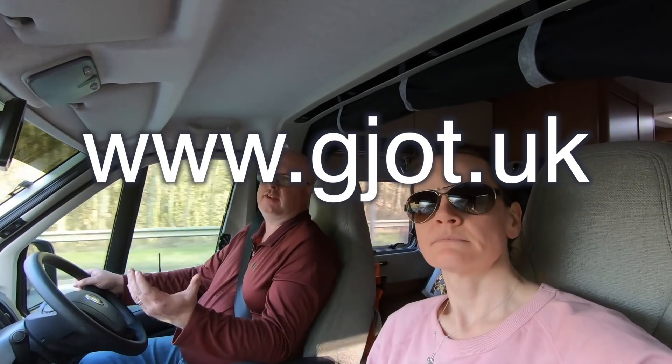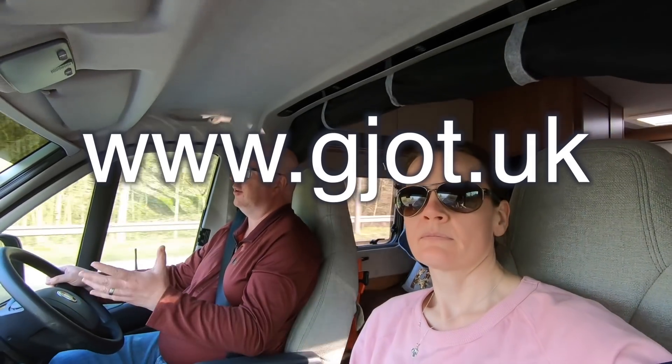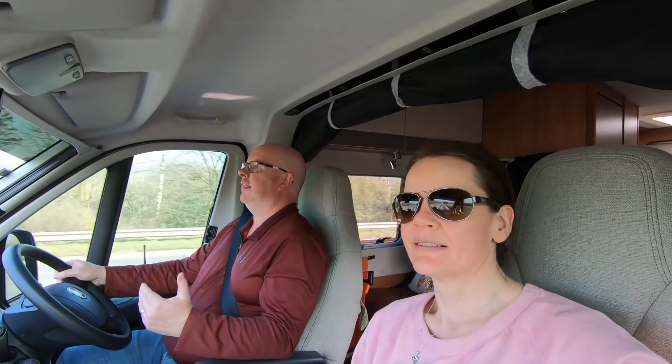A lot of things in this series haven't been linked as we went along, so I said I'd do a final roundup. We now have a website — gadgetjohnontour.uk. On the website there'll be one page all about these campervan changes, with all the videos linked in and a list of all the things we've done, including parts lists.